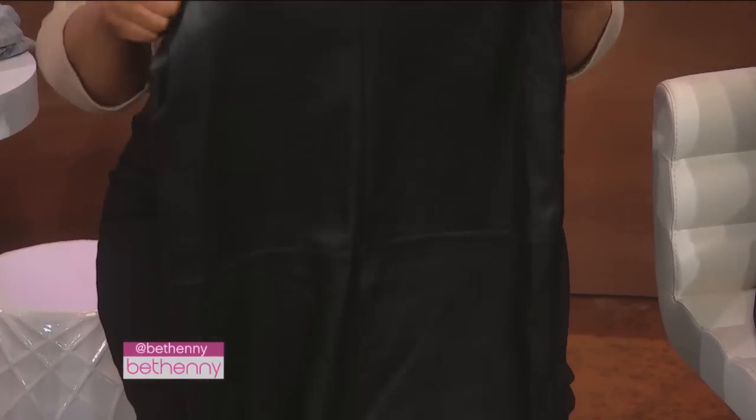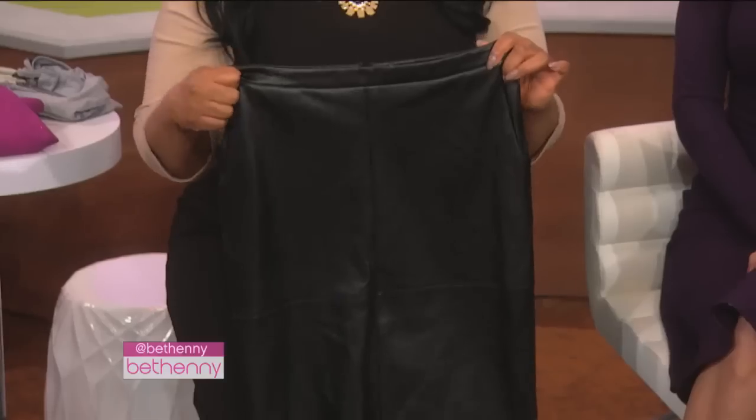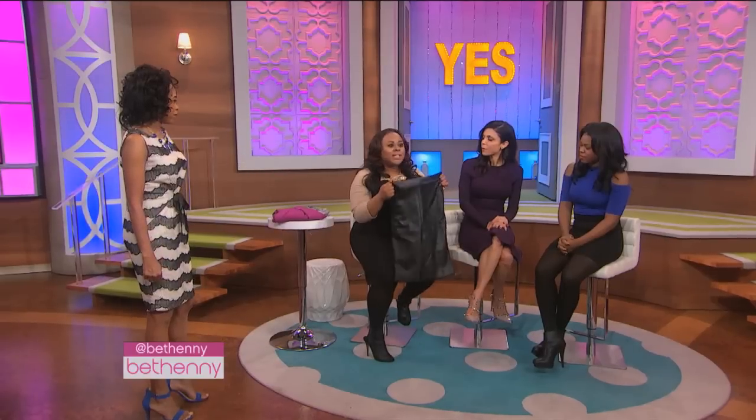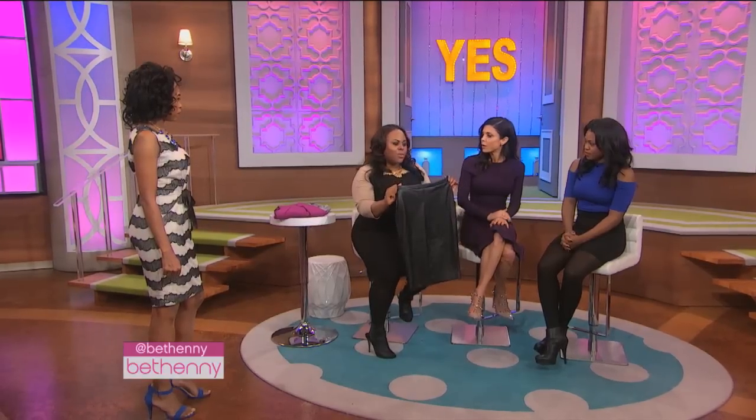A pencil skirt is a really good trend, and this one's leather, so that's even more yummy. It could be really good — you can dress it up, you can dress it down, and it's slimming. A pencil skirt is a classic to have in your wardrobe as a basic. Leather or otherwise.